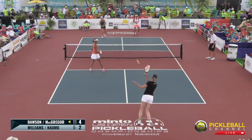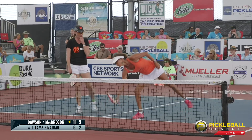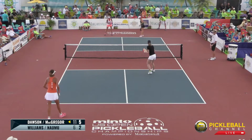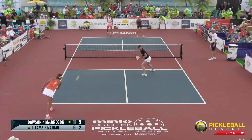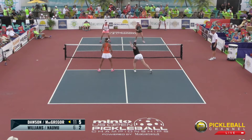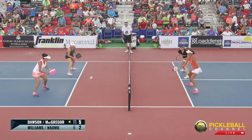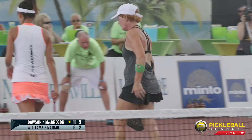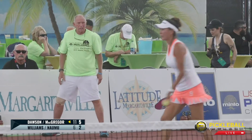Score is 4-2-2. McGregor serving to Bonnie — Bonnie with a nice return. McGregor with the rip, and Bonnie a little off guard, doesn't get it back over the net. Good decision making by McGregor catching her off guard, increasing their lead to 5-2-2. Namu takes the net. Bonnie swings it to the middle. Cammie and Jennifer trying to get up to the net as well. Jennifer pulls Bonnie just a little off balance and she hits up into the net.